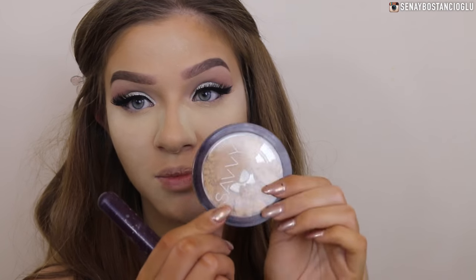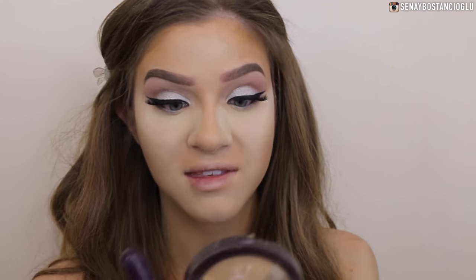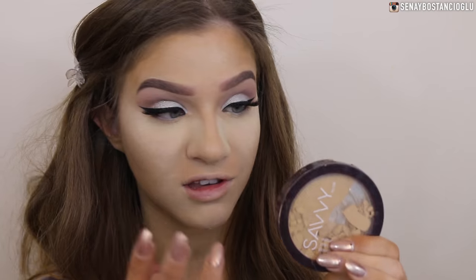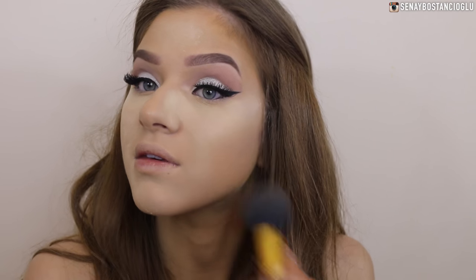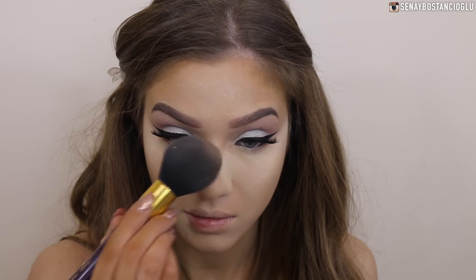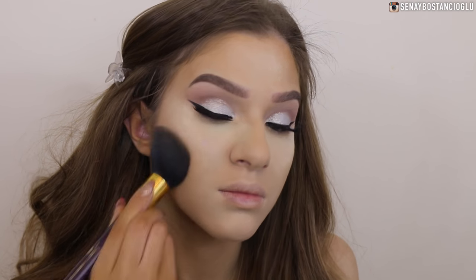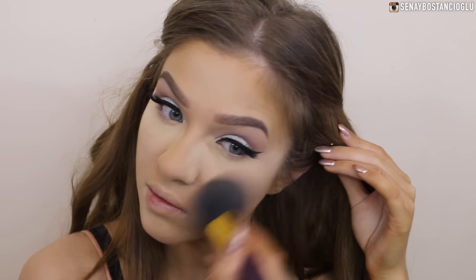Now I'm going to use my Savvy pressed powder - I really love this powder and I've only been using it for about two weeks. It's a shame it did shatter because it's so soft. This one is in the color 3 Sand Beige and I'm going to use it on the outer areas and on my nose. Now I'm going to wipe off this bake.